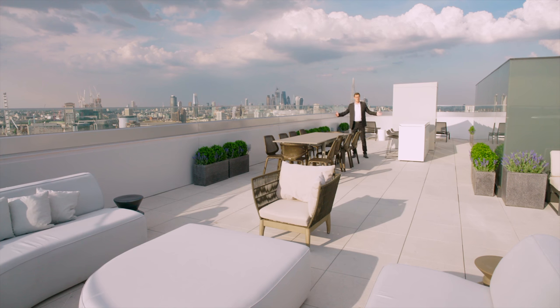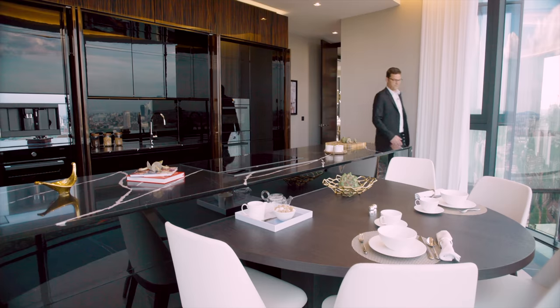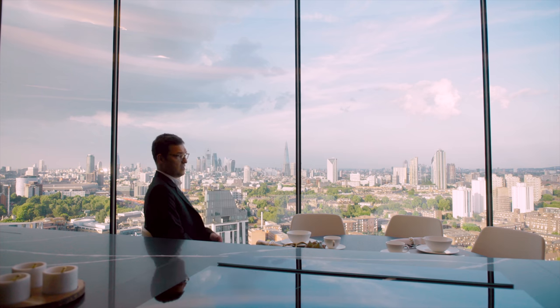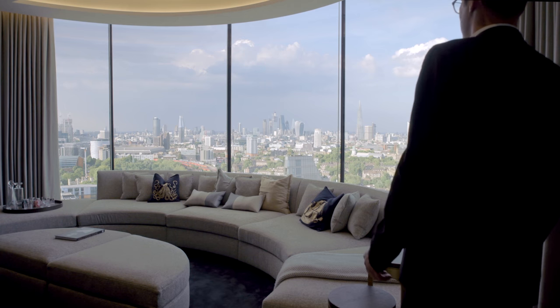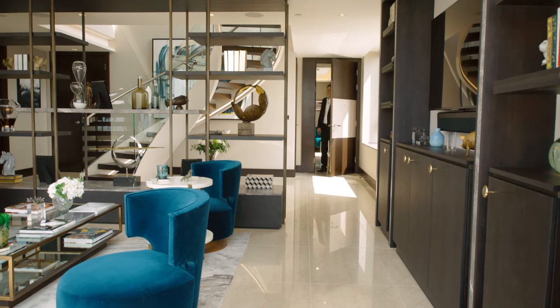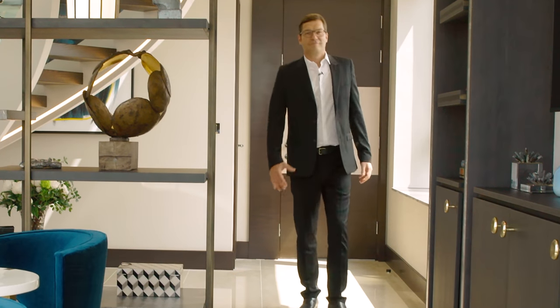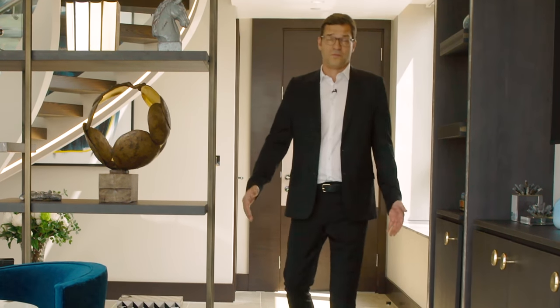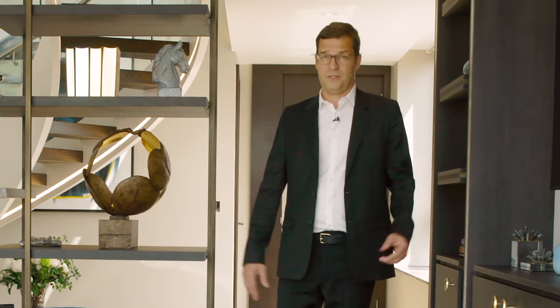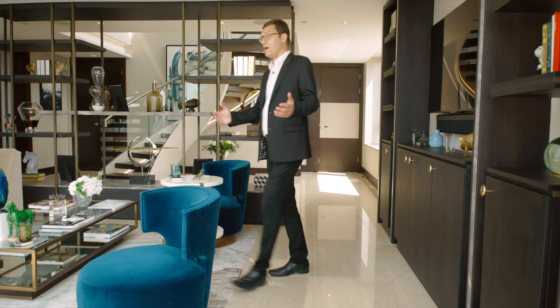It's 1,700 square foot of terraces. This is the kitchen. And this is my favourite room. We're on the 25th floor of this three-storey penthouse apartment. It's approximately 6,000 square foot. And when you enter, you come straight into this double-height reception.